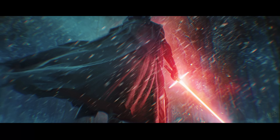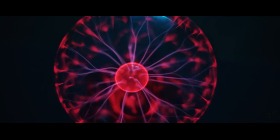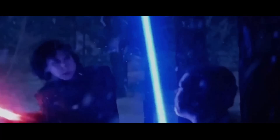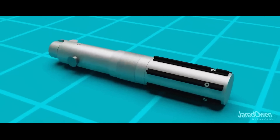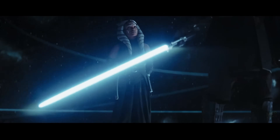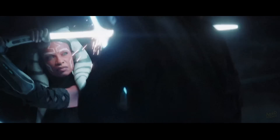So, could lightsabers exist? No, not as Star Wars shows them. Plasma refuses to form neat rods. Crystals can't cage it. No battery we know comes close to the power density required. And if you actually struck something, the result wouldn't be a clean surgical cut — it would be catastrophic. But that doesn't mean lightsabers are pointless. They're brilliant because they sound almost real. They inspire kids to study science, and they mirror real questions scientists are chasing. In the end, lightsabers aren't a blueprint — they're a challenge. A dare from fiction to physics: figure this out. And while we may never duel like Jedi, the pursuit of those ideas might get us closer to the future than we realize.